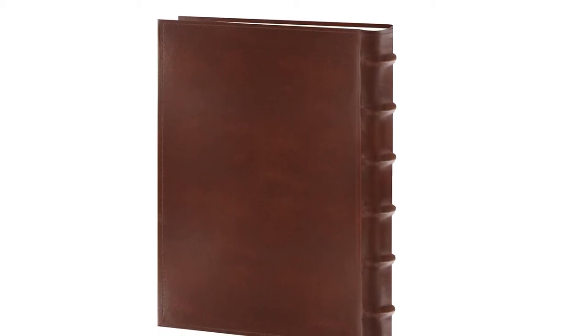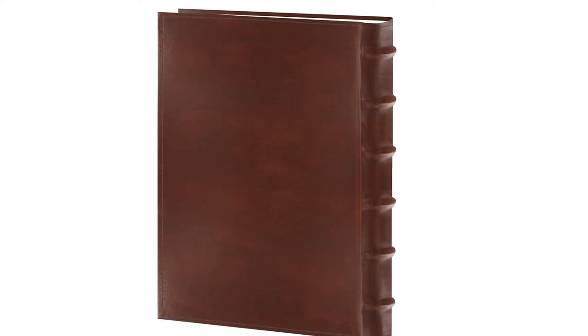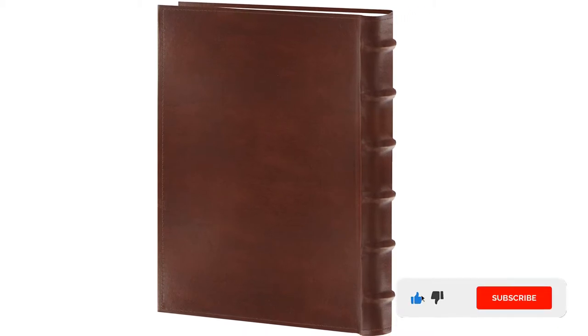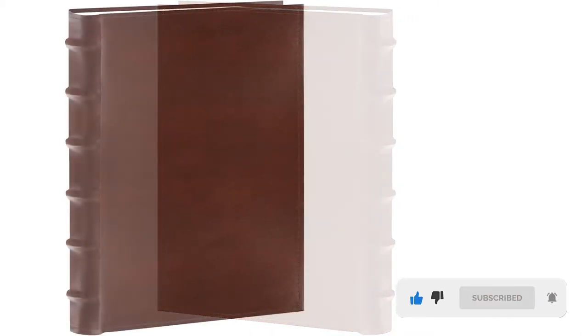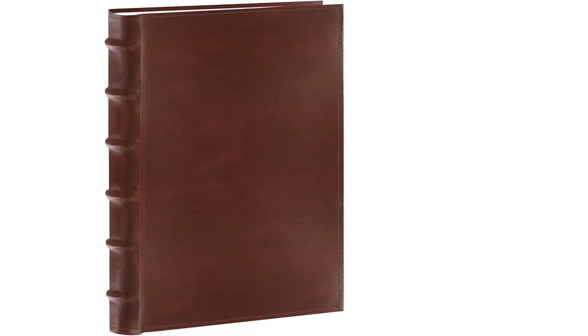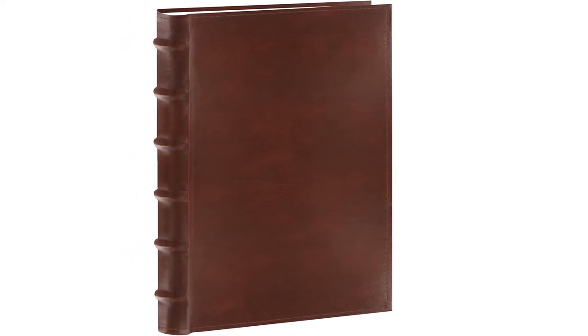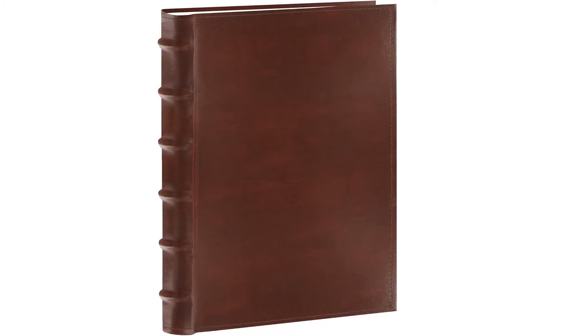The Pioneer photo album features a quality sewn European bonded leatherette cover with a deluxe raised rounded spine. It stores up to 30 four-inch by six-inch photos. Each page features bi-directional pockets to hold photos horizontally or vertically on the same page, plus a memo area next to each pocket to journal names, dates, places, and other special annotations. The pages and plastic pockets are acid-free, lignin-free, and PVC-free, so your photos are safe from yellowing and fading.